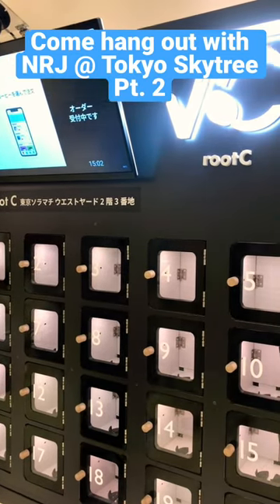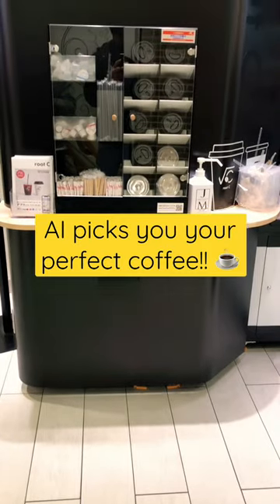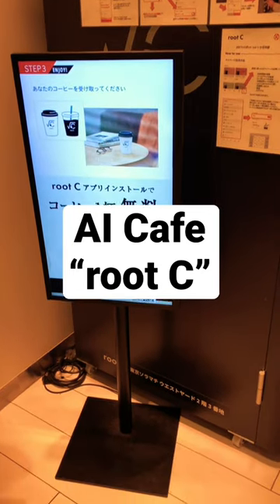Hey guys, did you know there's a coffee vending machine that analyzes your coffee tasting using AI and serves the perfect coffee for you? It's called Rootsy and it's currently running a campaign where if you download their app, you get a free coffee.